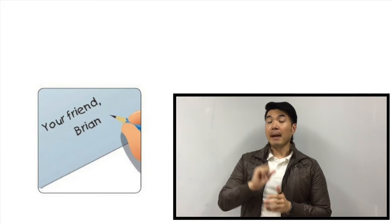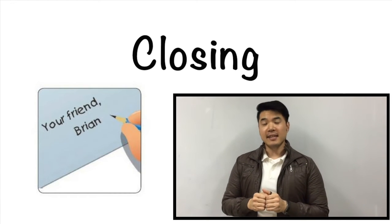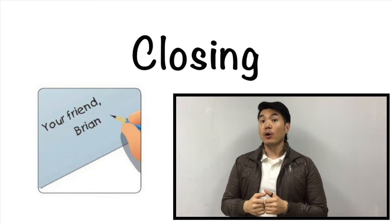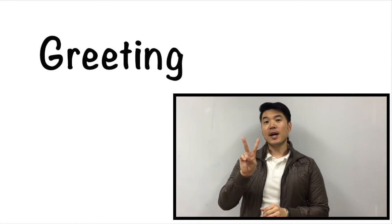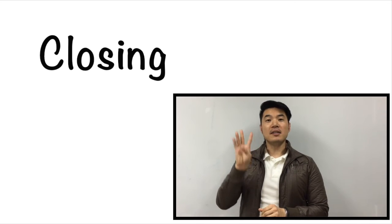The fourth vocabulary word is going to be called the closing. Everyone, please repeat after me. Closing. In a letter, the closing part is the end of the letter. This is where we tell our friend or pen pal bye, or that we'll write them again later. The last part of the letter is called the closing. Let's review all four vocabulary words: number one was date, number two was greeting, number three was body, and number four was closing.